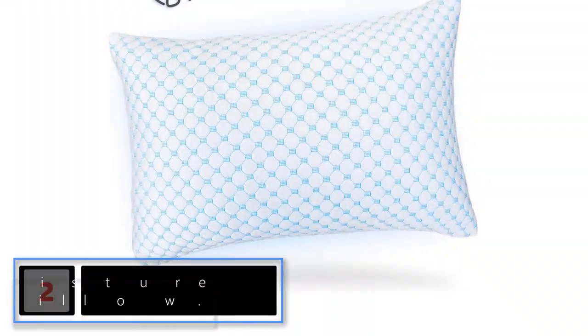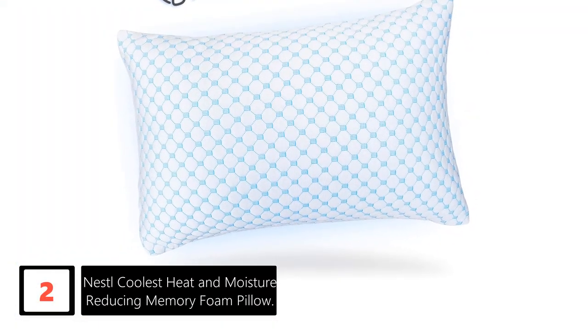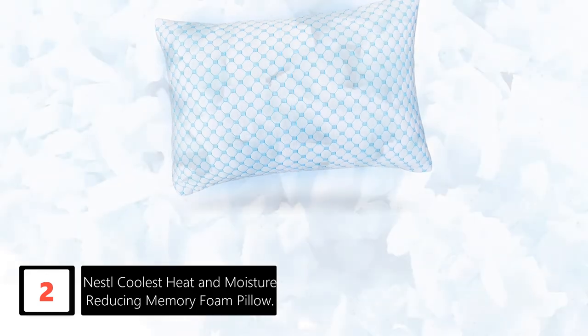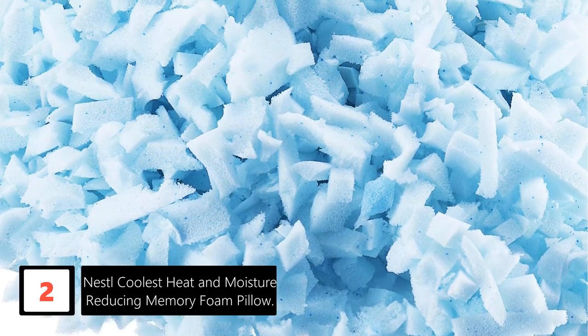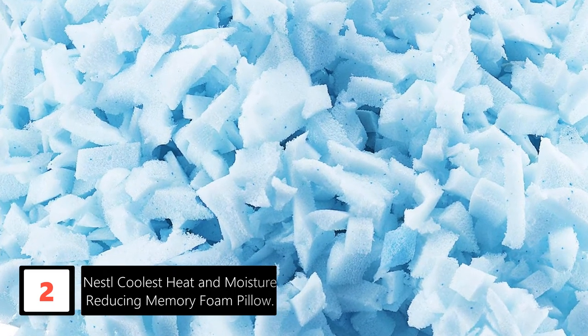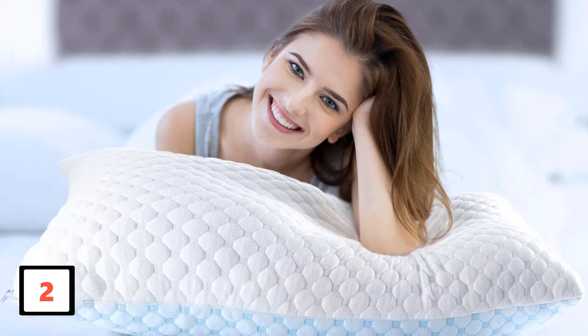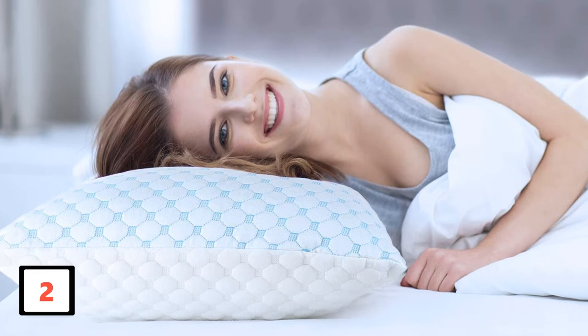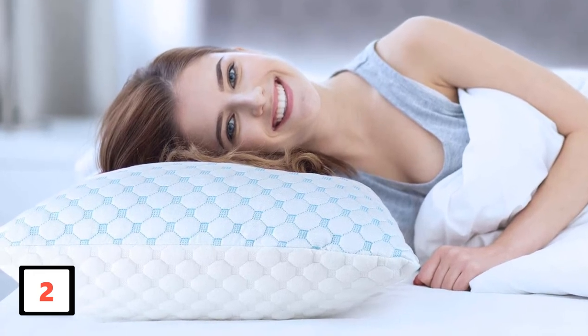At number 2: Nestle Coolest Heat and Moisture Reducing Memory Foam Pillow. If you desperately need a cooling pillow to improve your sleep comfort but balk at the price of many well-rated alternatives, let us introduce you to the Nestle Pillow. Filled with gel-based shredded memory foam that promotes airflow and resists overheating, the pillow is also covered with a dual-sided case — one half made with a cooling silk-textured fabric and the other with supremely soft bamboo rayon — so whichever side you choose, say hello to comfort. The shredded foam fill lets you remove and add as much height as you need, adjusting the loft of the pillow to suit your sleeping position. Although it comes in at a budget-friendly price, the Nestle Pillow doesn't skimp on coolness or quality.